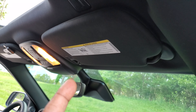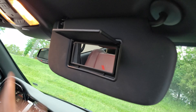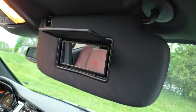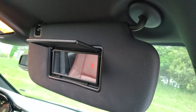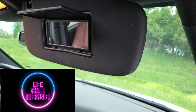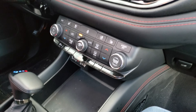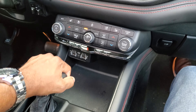My first dislike is the visor. When you open it up, there is no light in the visor whatsoever. It does have a light up top, but most cars nowadays also have an additional visor light. If you have kids or a wife who likes to look in the mirror, not having a visor light is a big deal.